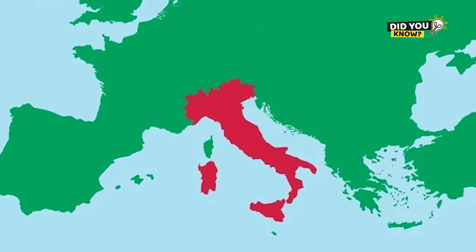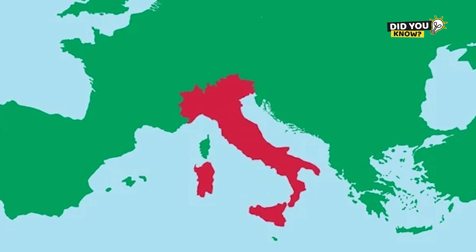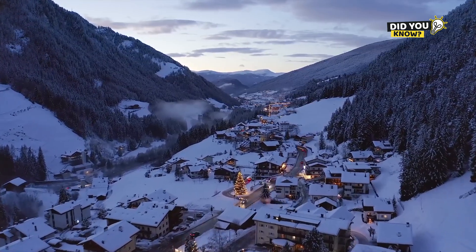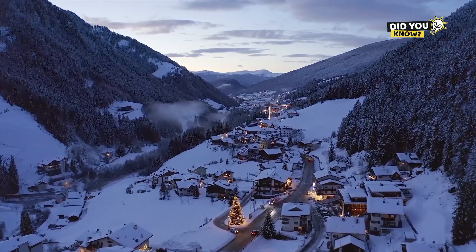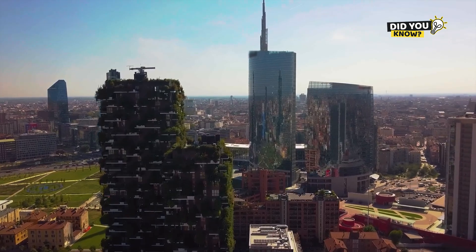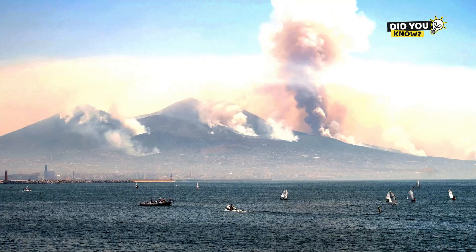The boot isn't just a map feature — it has become part of the Italian cultural identity. Italians often proudly say, 'I'm from the heel of the boot,' or 'my hometown is on the boot's collar.' TV shows, newspapers, and even the national soccer team use the boot symbol in their branding. Italy's unique shape also inspires painters, filmmakers, and musicians. From classical architecture to modern fashion, the Italian boot remains a symbol of elegance and individuality.